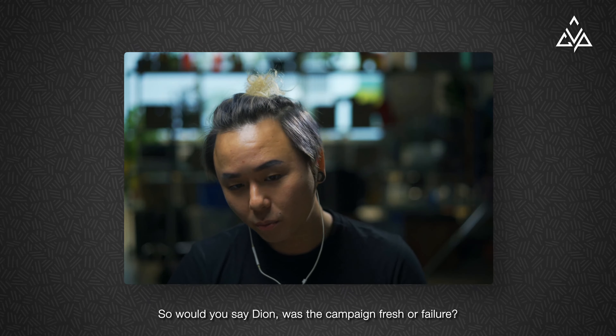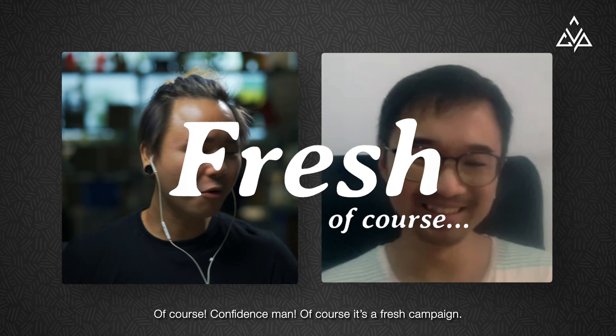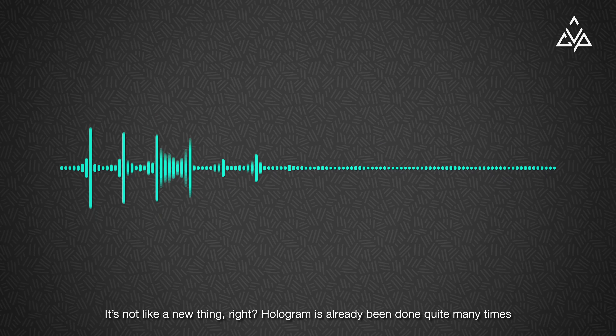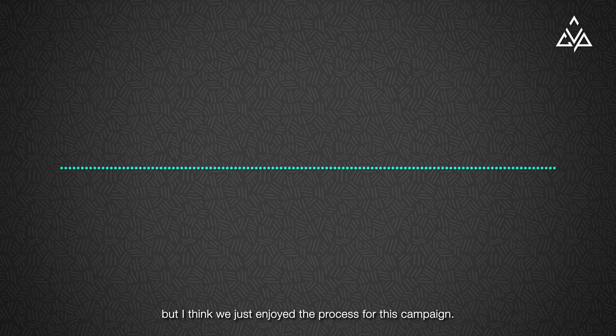So would you say, Dion, was the campaign fresh or a failure? Of course it's a fresh campaign — our confidence, man! It's not like a new thing, right? Hologram has already been done quite many times, but I think we just enjoyed the process for this campaign.